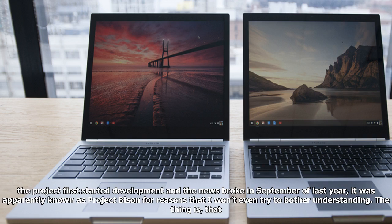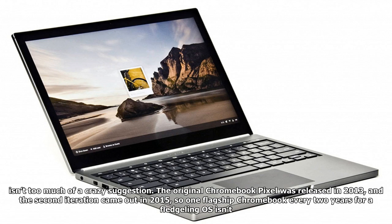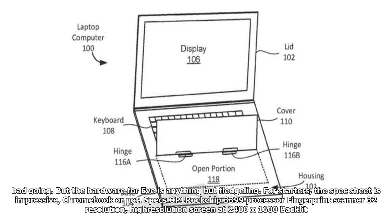When the project first started development and the news broke in September of last year, it was apparently known as Project Bison, for reasons I never quite bothered understanding. The original Chromebook Pixel was released in 2013, and the second iteration came out in 2015 — so one flagship Chromebook every two years for a fledgling OS isn't bad going. But the hardware for Eve is anything but fledgling.